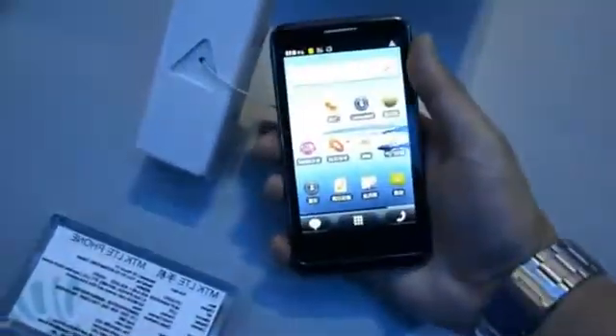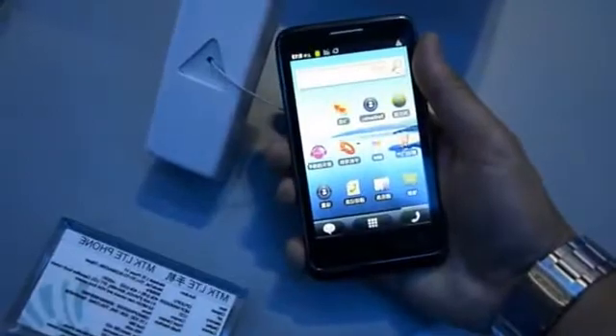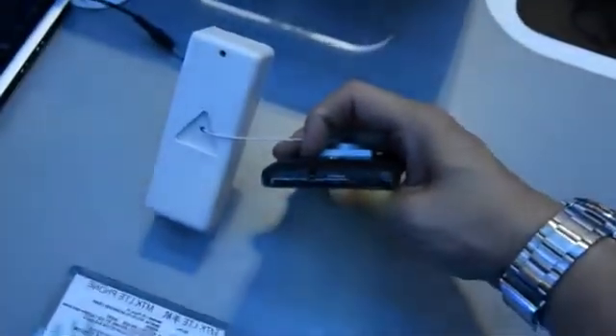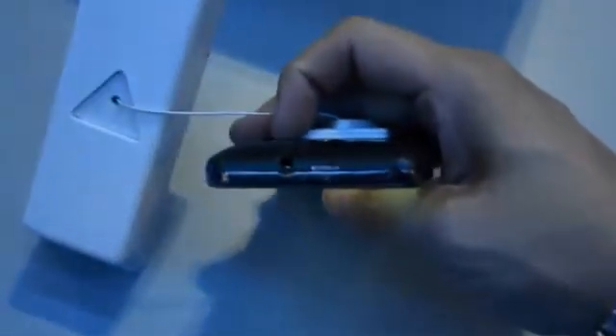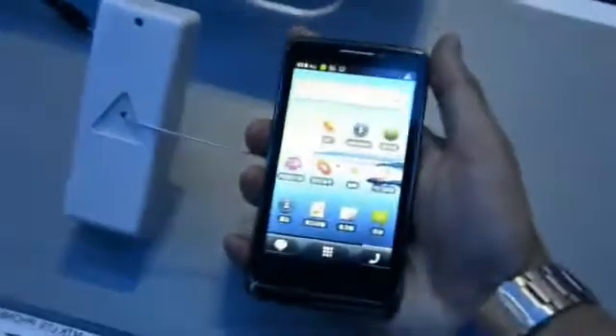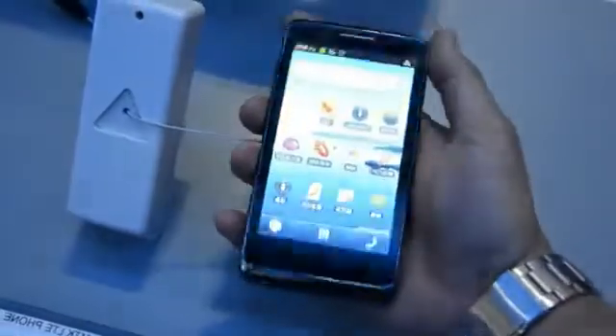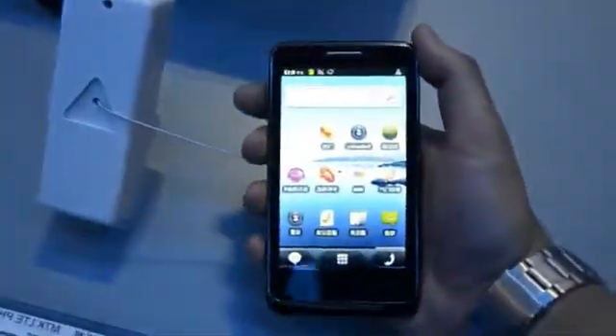So when it comes to the market, it shouldn't be too expensive, or that's what we hope anyway. There's a 5 megapixel camera on the back, and a headphone jack at the top, and there's a power button there, but it's not working properly. But then again, this is just a prototype, so we won't be too harsh. We shall see what it's like on the actual page.